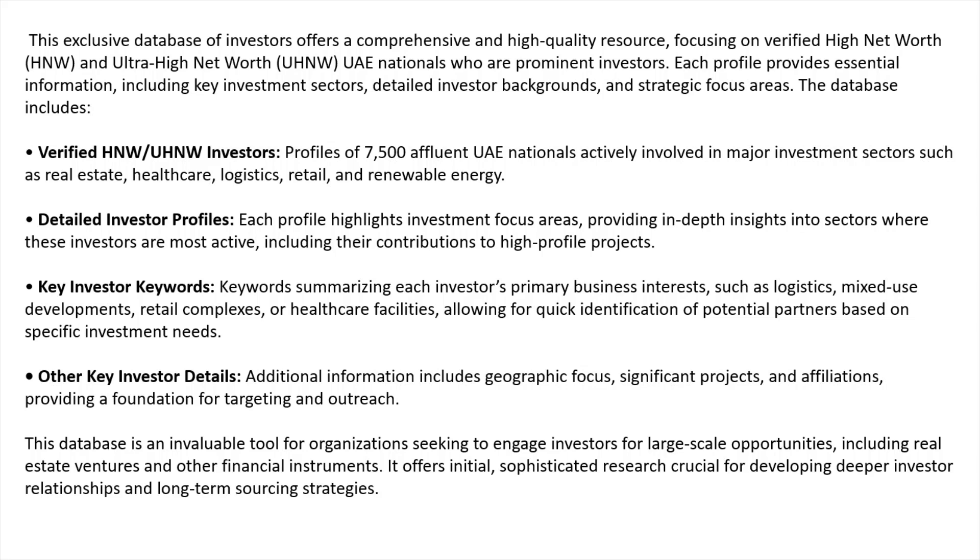Each profile provides essential information including key investment sectors, detailed investor backgrounds, and strategic focus areas. The database includes verified ultra high net worth investors — files of 7,500 affluent UAE nationals actively involved in major investment sectors such as real estate, logistics, retail, and renewable energy and more.